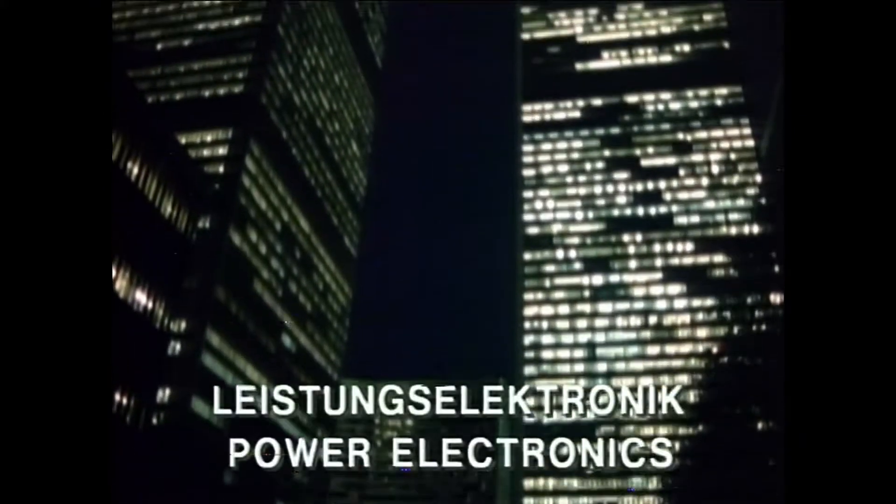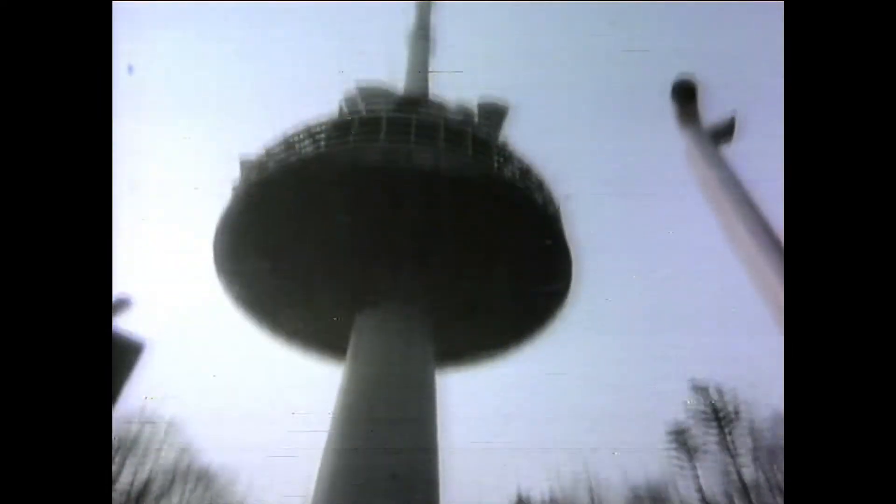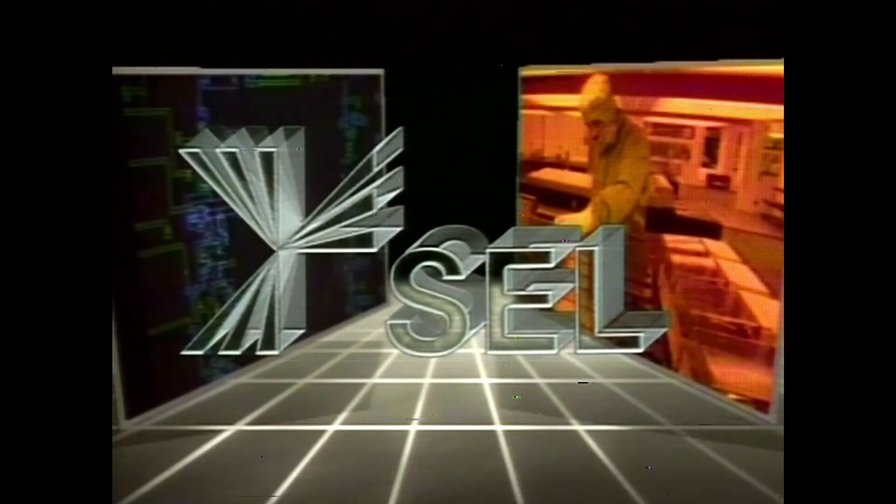SEL power electronics guarantee a clean, interruption-free power supply to meet the highest demands. Our advancements prove themselves day in, day out in information and navigation systems, data processing systems, railroad traffic control, and remote control systems. Our consultants will be glad to inform you about additional innovative SEL products and technology.